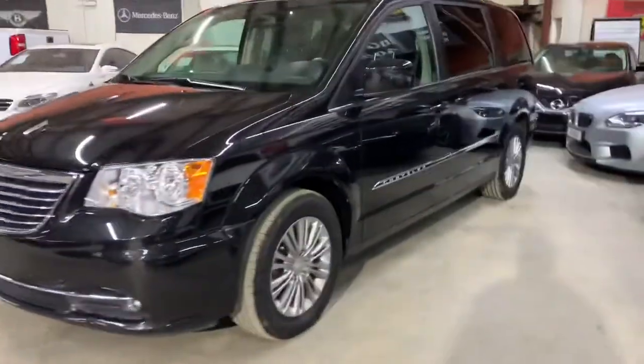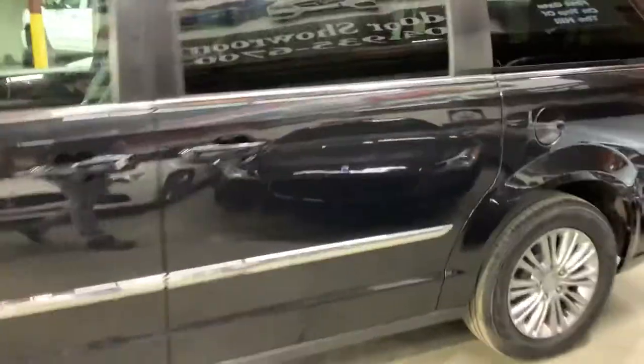Hey guys, this is Abraar with AX Auto Z of Atlanta, Georgia. Today I'm going to be showing you this beautiful 2016 Chrysler Town & Country.